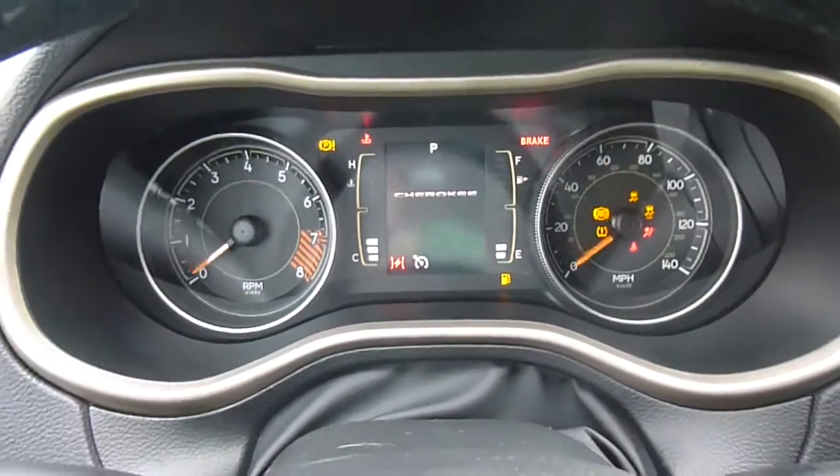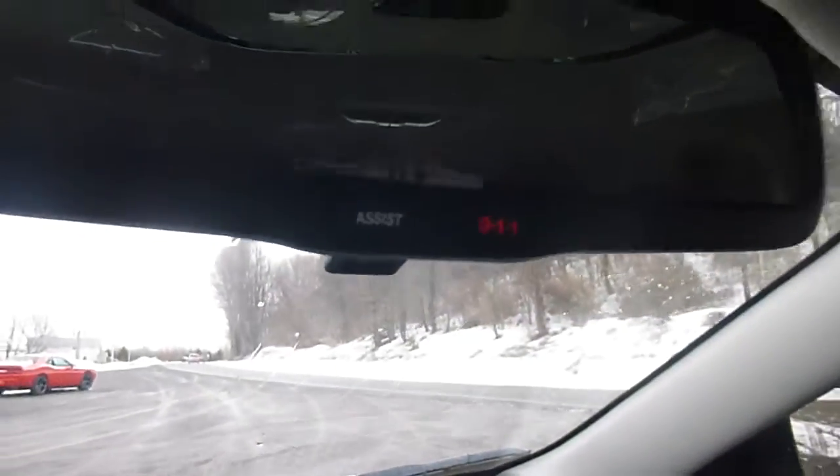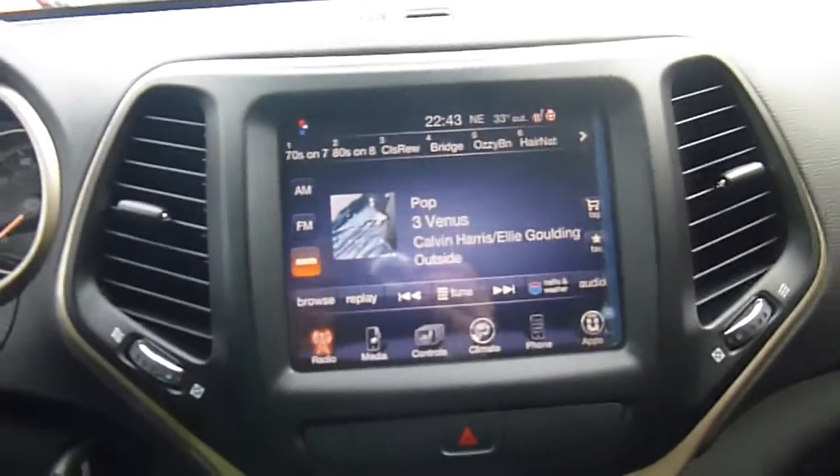This is what your dash looks like. That middle part is all digital — that's your information center. You have an assist and 911 button on your rearview mirror, two overhead lights, a sunglass holder, and some storage up here on the top of your dash. And then this is what your media center looks like — it's a big touch screen stereo, so that's pretty cool.